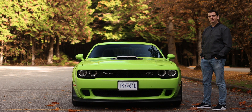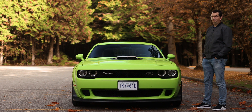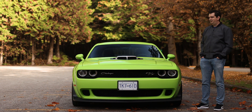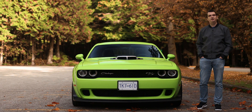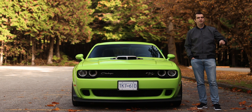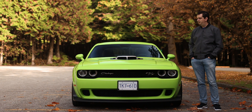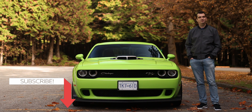So the Dodge Challenger RT Scat Pack Widebody Swinger — that's the full name of this car — isn't a particularly good sports car or muscle car to drive. But you and I are both going to miss it once it's gone. For the past week that I've been driving this car I've always had a smile on my face, and this car is just oozing with character — from how ludicrously wide it is, to the noises that it makes, to this lime green paint that everyone turns their heads at. It's just stupid fun. If you'd like to know more, I have a written review with more details over on my website — link in the video description. As always, I will see you in the next one. Thank you for watching.